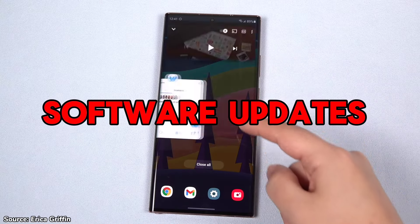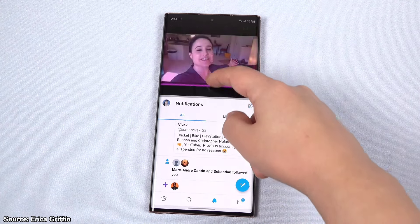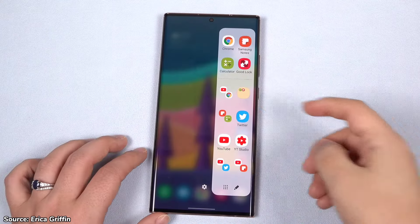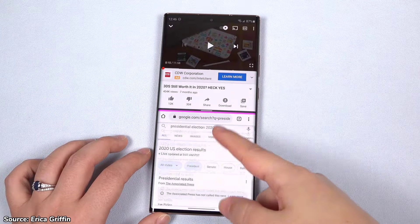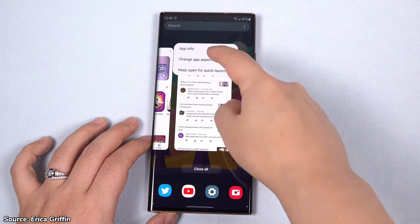One other drawback that the phone has is the lack of further software updates. It launched with Android 10 and received updates up to Android 13, but that was its last software update, so it doesn't even have the current Android 14. If you're someone who prefers getting the latest features from Android and Samsung, getting this phone won't serve you well.